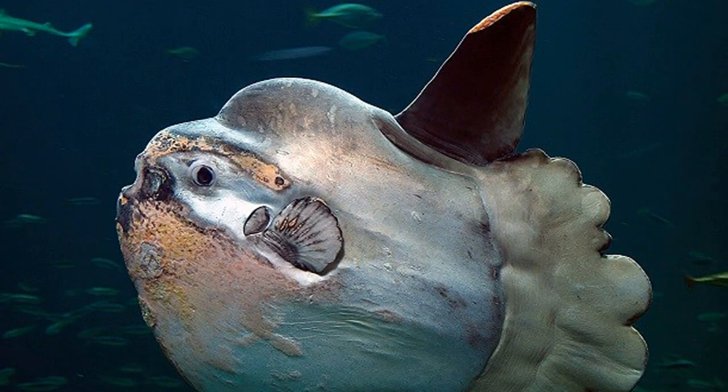1. The ocean sunfish is a massive fish which looks more like a fish head with an attached, deformed tail. Weighing up to 2,200 pounds or 1,000 kilograms, female sunfish can produce more eggs than any other vertebrate — up to 300 million at a time.